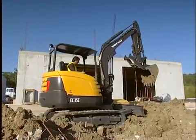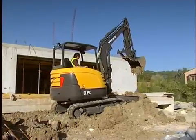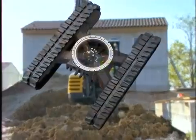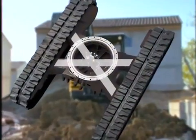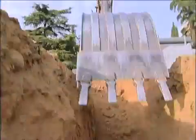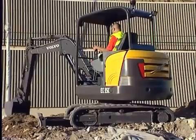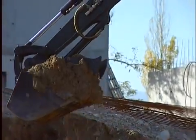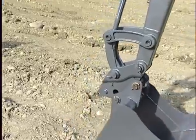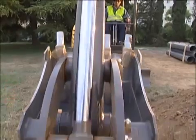Volvo's quality is an asset that you can rely on, as it is built into all of the EC35C's components. As a sturdy base, its undercarriage is X-shaped, as on heavier excavators. The pivot points have high resistance quality to minimize the risk of play. The attachment hooking points, made of high resistance steel, offer a long working life and great versatility.